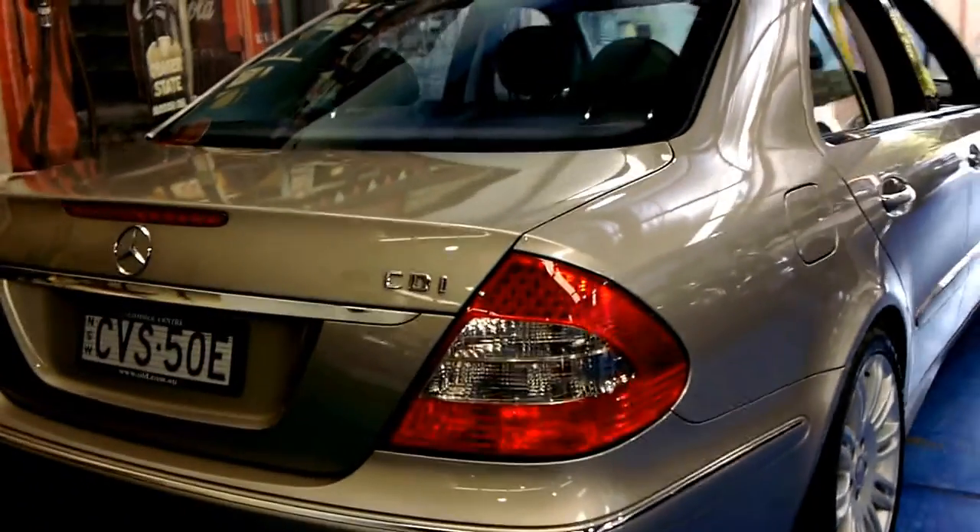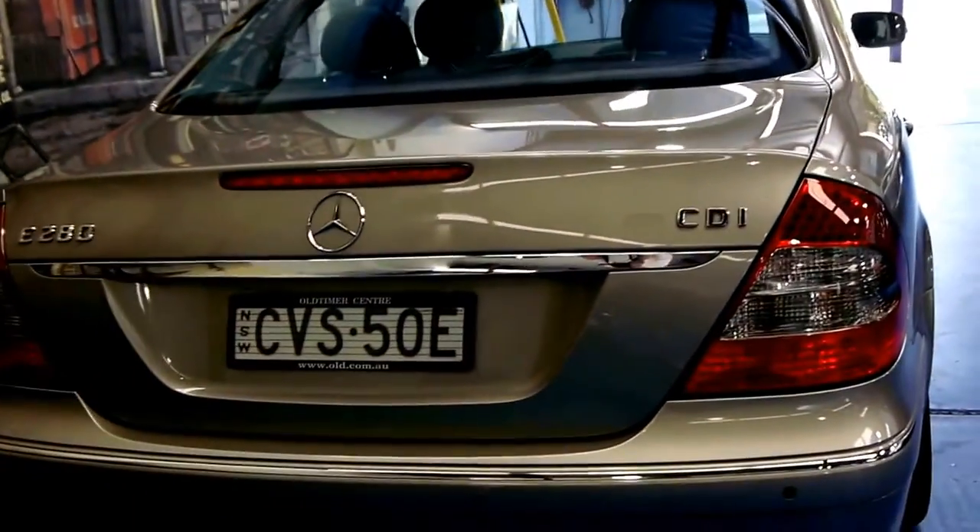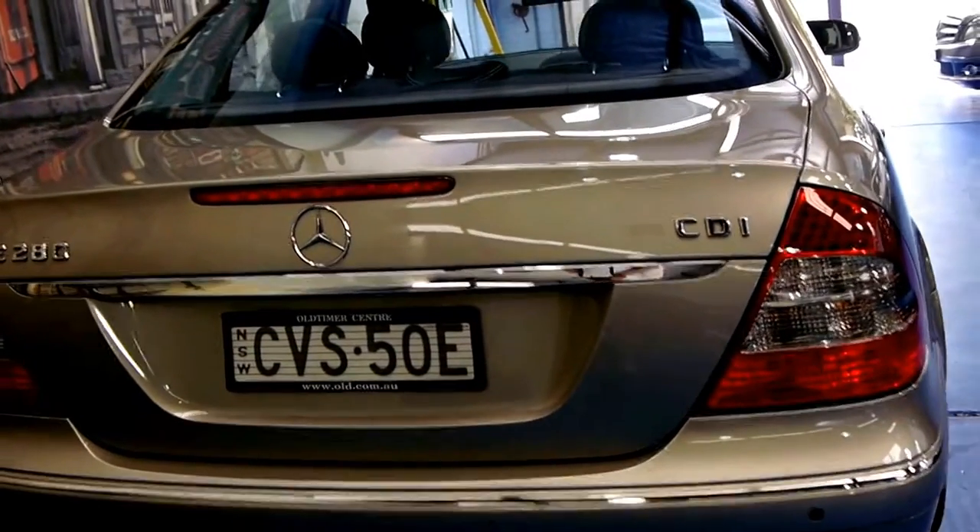This is an update model. You can tell by the lights and there were some differences on the interior as well. The Sport also came with a twin exhaust system.